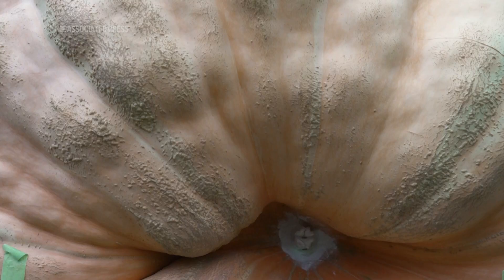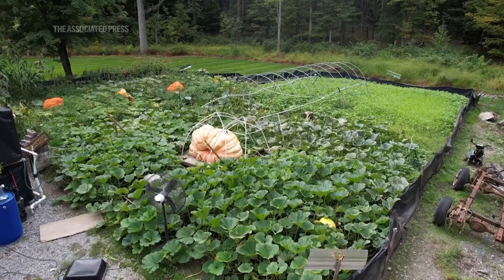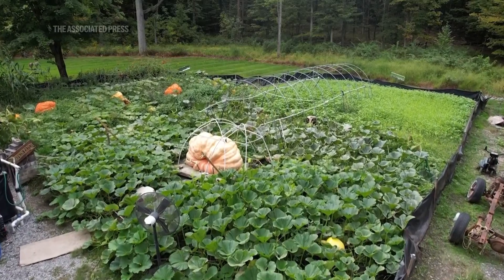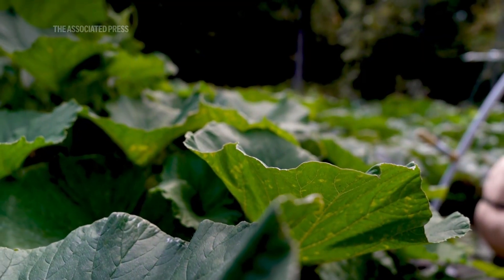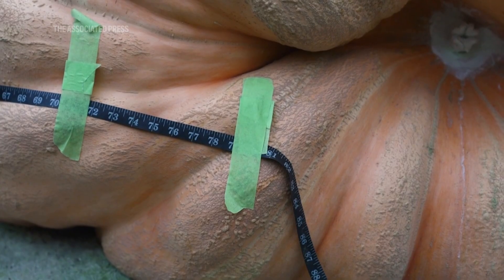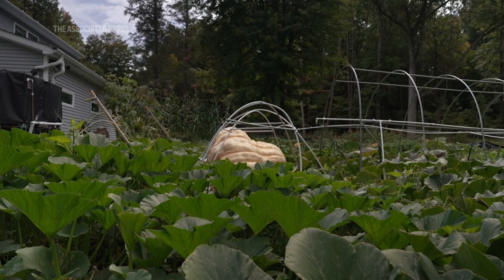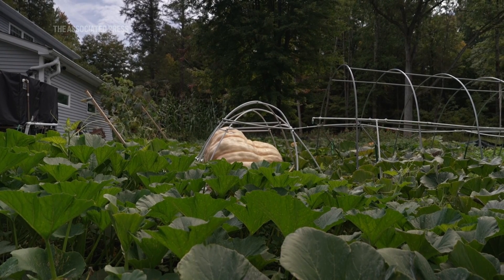So why do giant pumpkins get so big but not other fruits like a strawberry? One of the reasons is that when growers are making a giant pumpkin, they actually do something to the plant — they take off all the other growing pumpkins. So each plant only has one pumpkin that it's funneling all of its sugar water and resources into, and that helps make it extra big in a way that you might not see in the wild.